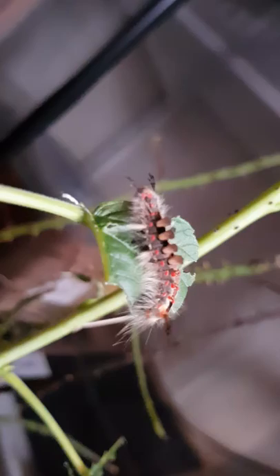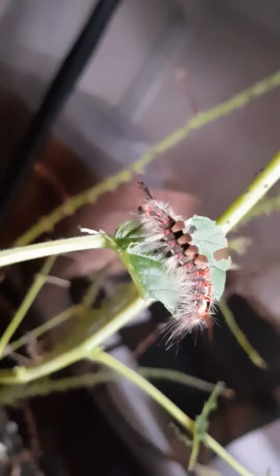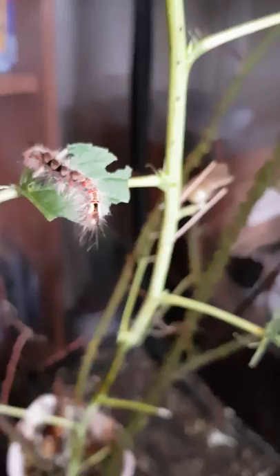How am I going to get that off there without getting hairs in me? I don't even know what these guys eat — is he eating bramble? It looks like he's eating it. He must be eating bramble. We normally find these on a little bush with prickles and spikes on it, so that is so cool.